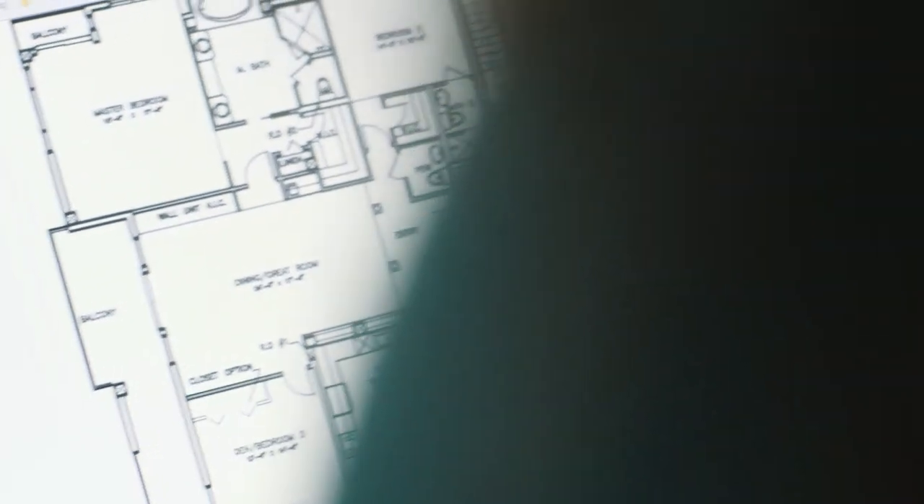Building plans are really interesting to look at because you can pick up things in advance that, if you make a few small changes, could make a really big difference to how energy efficient that home is.